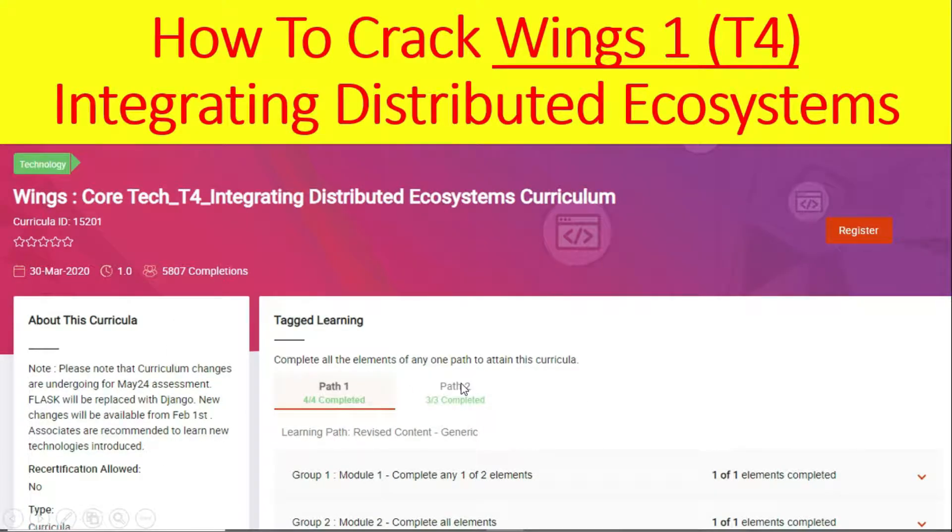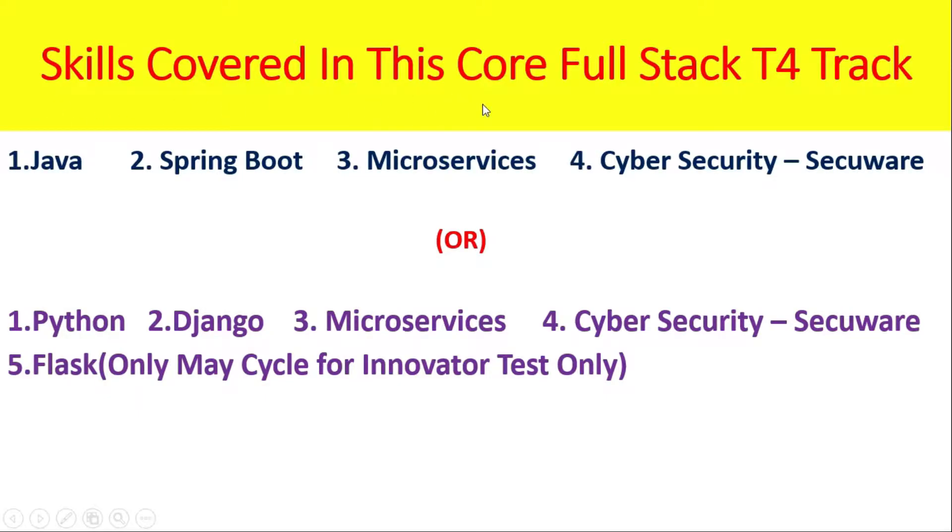I hope you have already completed the prerequisites. You have chosen either Path 1 or Path 2 for the Core Full Stack T4 track. Basically there are two choices: you can go with Java or Python. If you go with Java, you need to complete Java, Spring Boot, Microservices, and Cyber Security. If you have chosen Python, your skills are Python, Django, Microservices, and Cyber Security. Flask is only for the Innovator Test cycle.